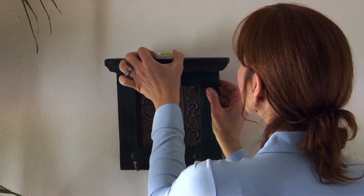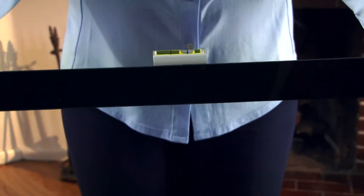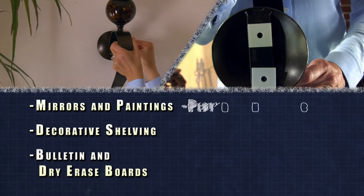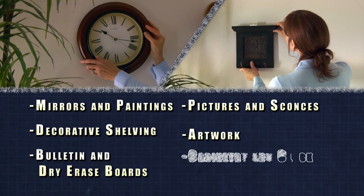Dot marks the spot also comes with its own miniature sticky level to ensure a professional installation every time. Perfect for mirrors and paintings, decorative shelving, bulletin and dry erase boards, pictures, sconces, artwork, and even cabinetry and clocks. You'll wonder what you ever did without dot marks the spot.